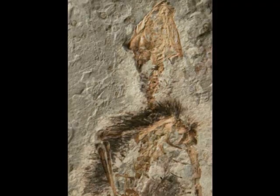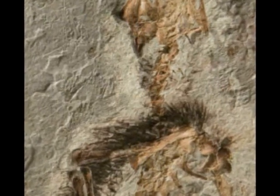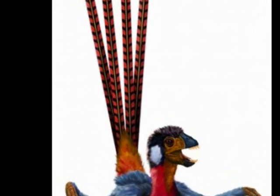It had all over its body a coating of this kind of furry proto-feathers. But the remarkable thing is sticking out of its tail were four very long single feathers. So it had a kind of tuft on its tail of very, very long feathers, which was as long as the body.